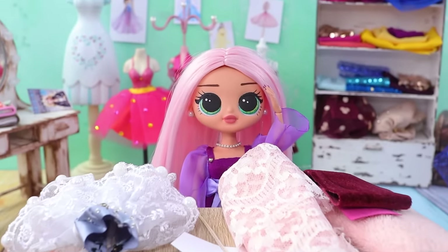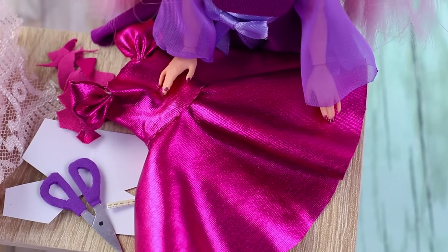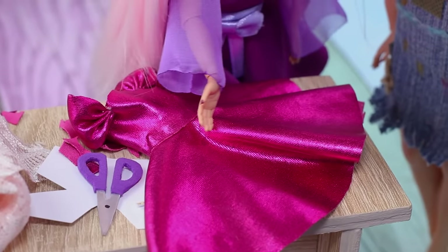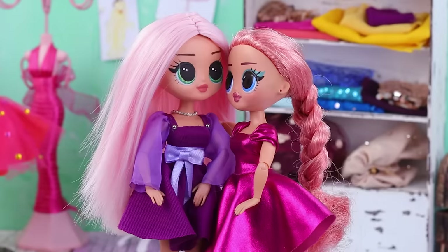It's time to make the most important dress. The work is in progress — pieces of fabric are flying — and the masterpiece has been created. Mommy, you're right on time. Your dress is ready. I'm speechless. It's gorgeous. Thanks, Alice.